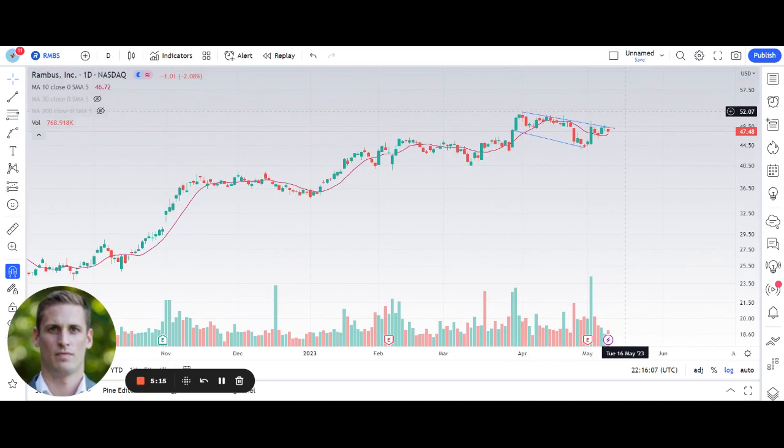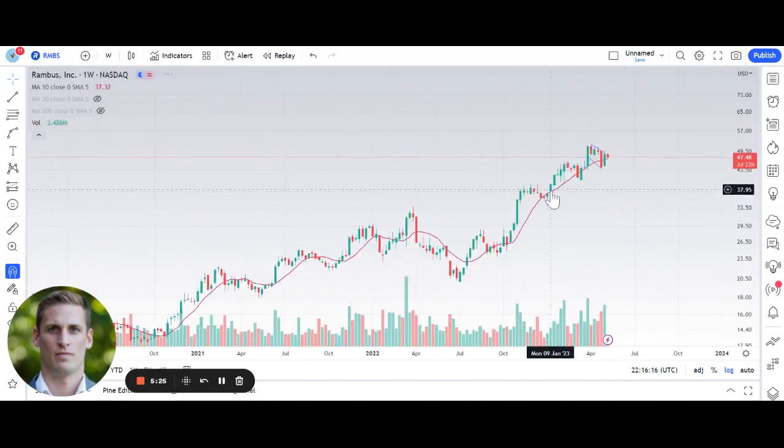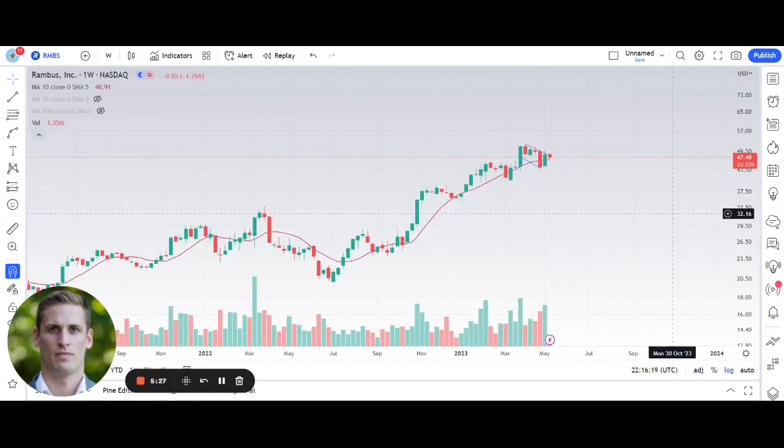I think it's easy to see that we could retest these prior highs, and if we could reclaim those, it could potentially be off to the races. It's one of the strongest stocks in the overall market. So that's it for today's video — I just wanted to cover these three stocks. The reason I like them is that they're in a strong group, the semi group, and each one of these stocks is showing incredible relative strength both on the short-term and longer-term time frames. Hope you found this valuable.